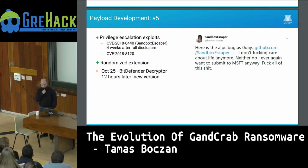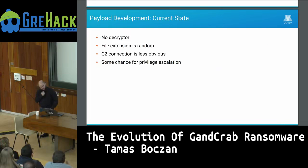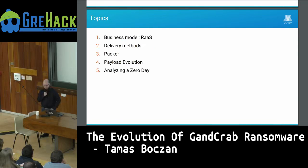They also fully randomized the file extension. Bitdefender released another decryptor based on a cryptographic error in the ransomware, but 12 hours later a new version fixed the vulnerability. In its current state there is no decryptor, the file extension is randomized, the command-and-control connection is less obvious, and there's a chance for privilege escalation.